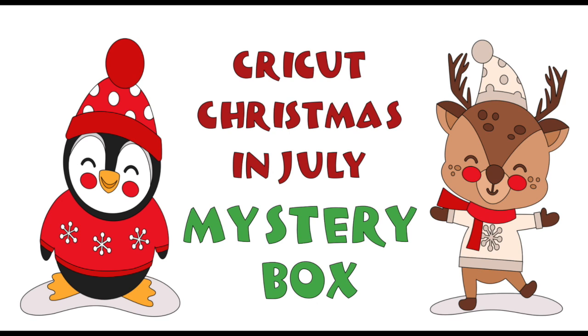Hi folks, keep watching to see the Christmas in July mystery box.